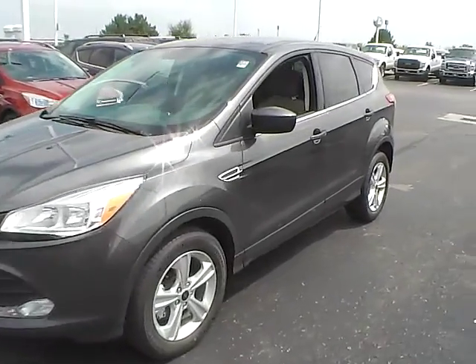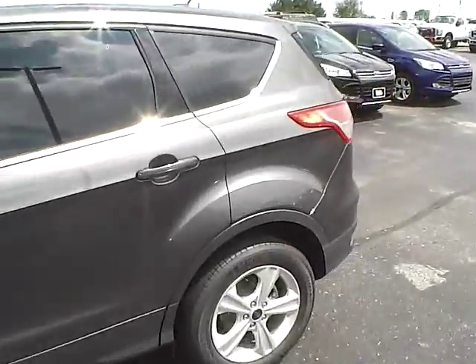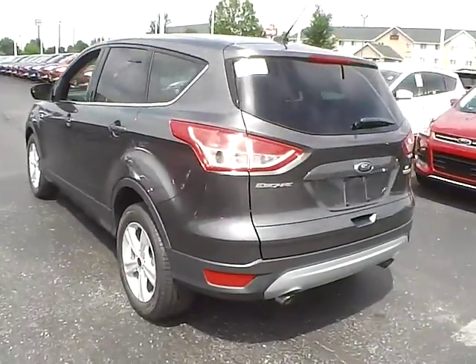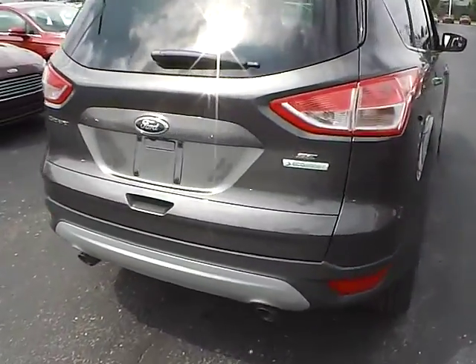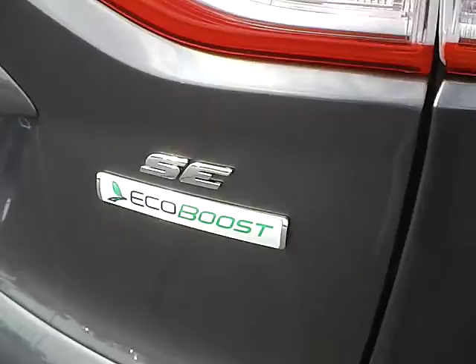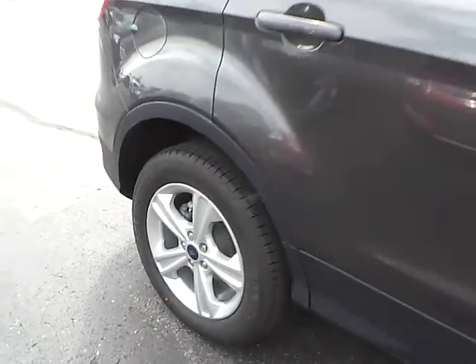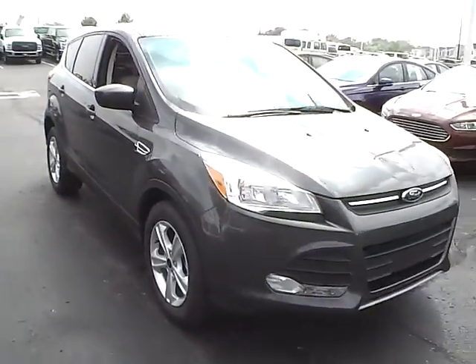Today we've got a 2016 Ford Escape SE with a magnetic exterior and a medium light stone interior. 1.6 liter four-cylinder EcoBoost engine with a six-speed automatic transmission. Aluminum alloy wheels with four-wheel disc brakes. Fog lights.